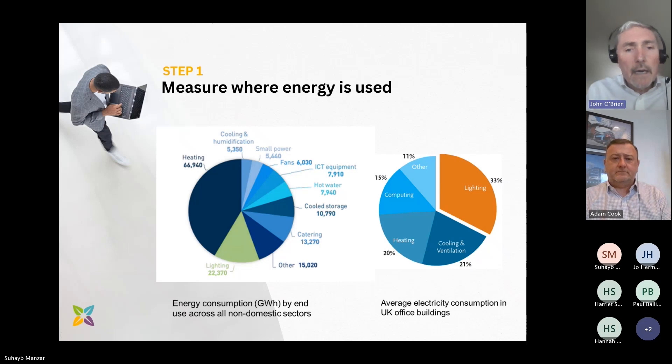The first step is to measure where energy is used within the organisation, both in terms of area and quantum. Typically, the large uses of energy across the non-domestic sector in the UK will be in heating, lighting, catering, cooling, ICT equipment, fans, pumps, process and transportation. When you drill down to a typical office or workplace, it's going to be lighting, heating, cooling, ventilation, ICT — information and communication tech — and small power and process.